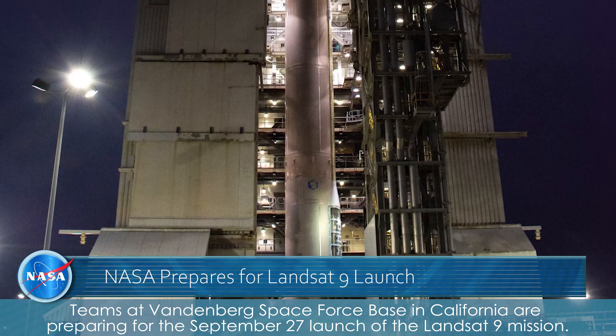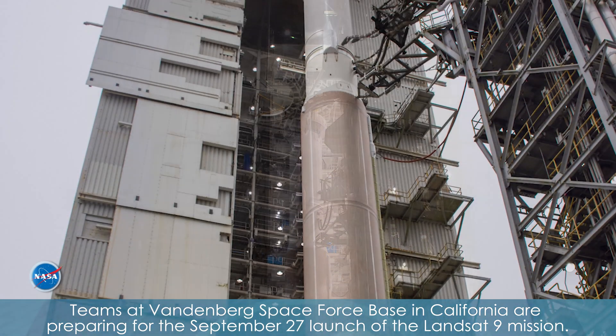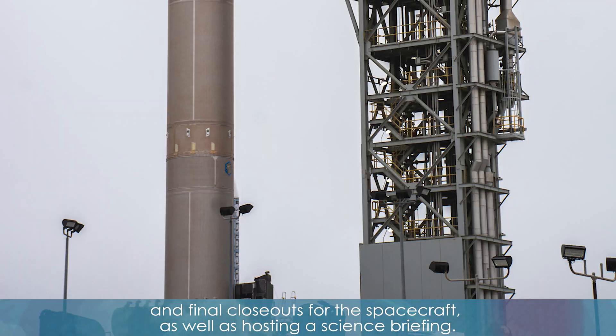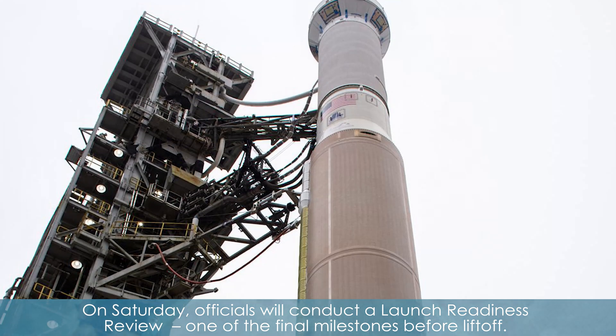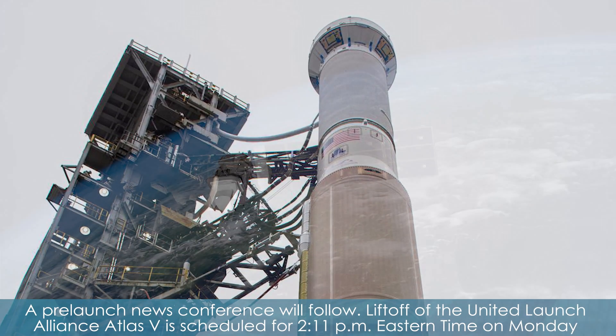Teams at Vandenberg Space Force Base in California are preparing for the September 27th launch of the Landsat 9 mission. This week, teams completed the flight readiness review, mission dress rehearsal, and final closeout for the spacecraft, as well as hosting a science briefing. On Saturday, officials will conduct a launch readiness review, one of the final milestones before liftoff. A pre-launch news conference will follow.